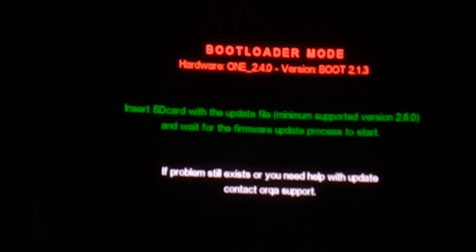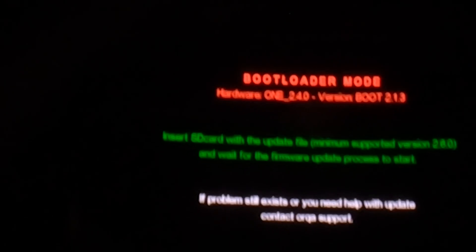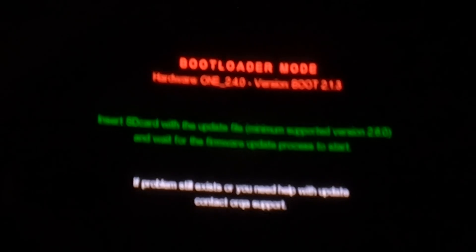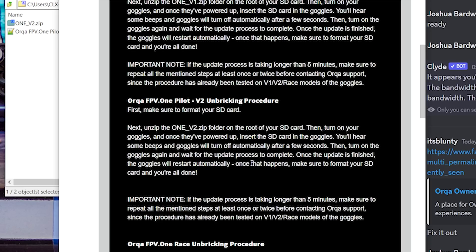SD card is inserted. Plug in the battery. They're beeping — something's going on. They're powering down and powering up. We've got bootloader mode again. The instructions say the goggles will turn off and on automatically after a few seconds, then turn on the goggles again and wait for the update process to complete. Something's going on — we're just going to wait and let this go on for a minute.